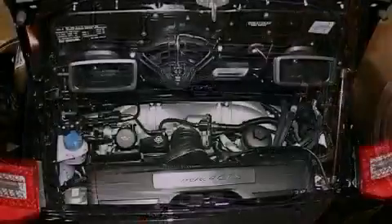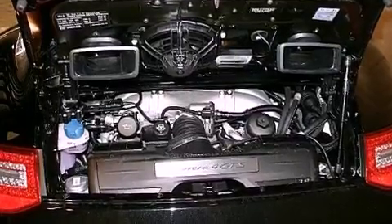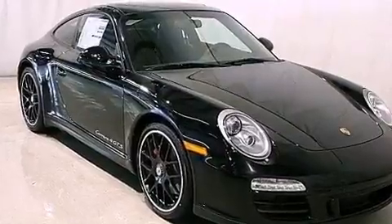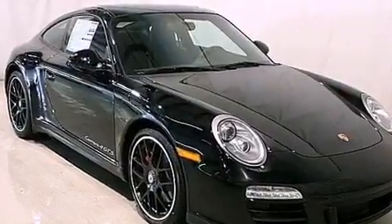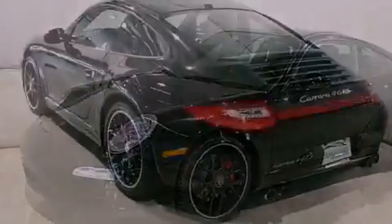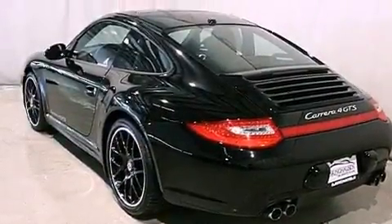Traction control, an anti-lock braking system, heated side view mirrors, a keyless entry system, and the HomeLink transceiver can be programmed to use the same frequency as your remote opening devices, such as the garage door, the entry gate, or even the living room lights, enabling you to control them right from the driver's seat.